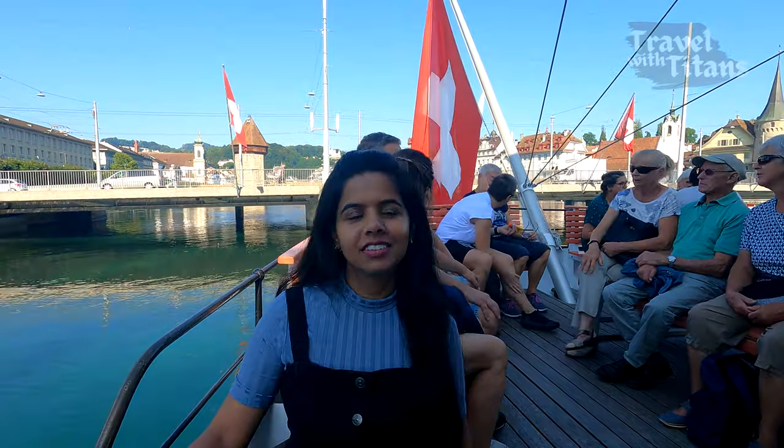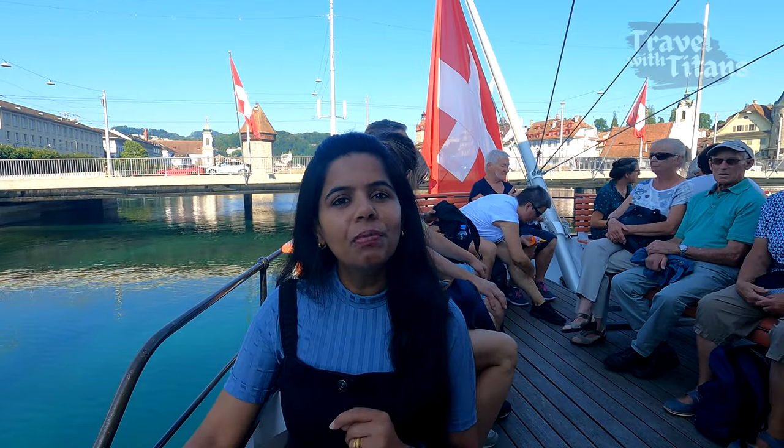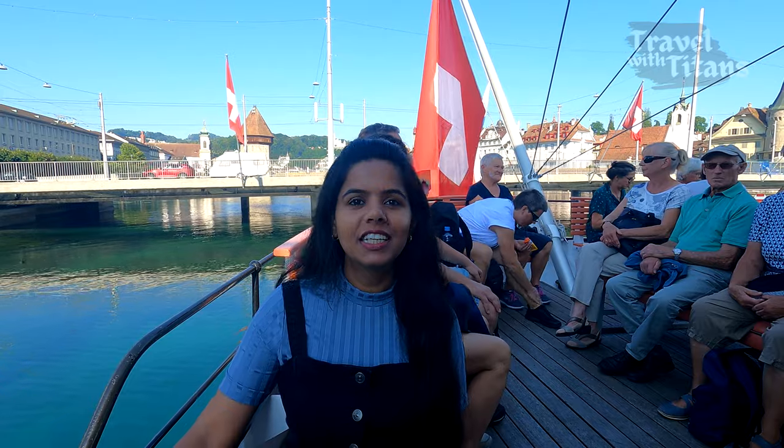Yesterday we visited Mount Titlis, and if you have not seen that video then the link is in the description box — please go and check it out. In my background you can see the famous Chapel Bridge. Now we will go to Vitznau by this boat, and from there we will take the cogwheel train to Rigi Kulm. So let's go!